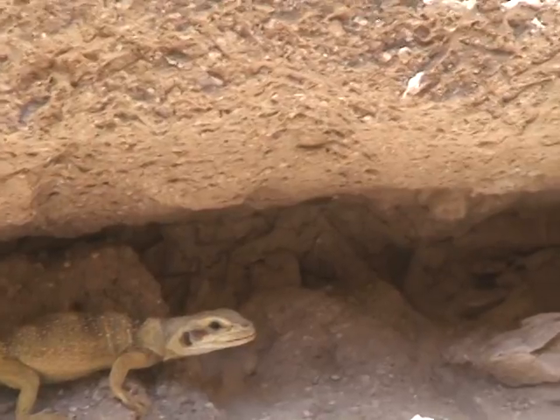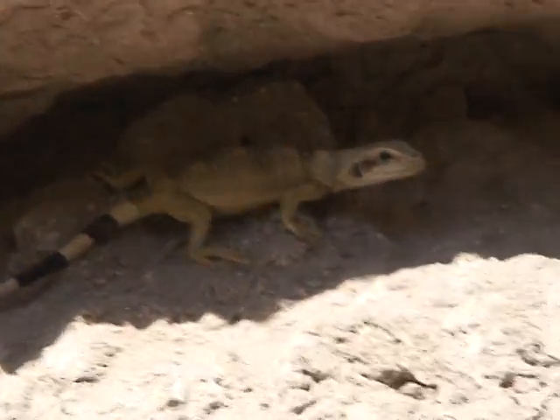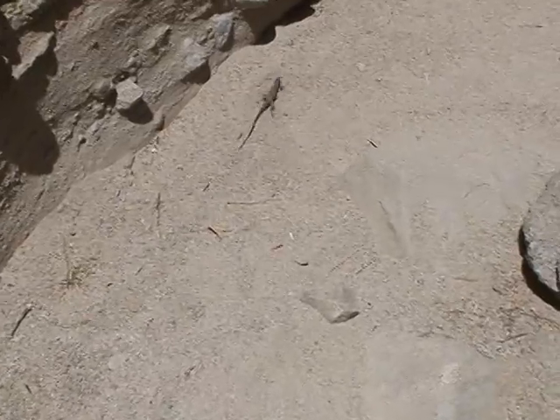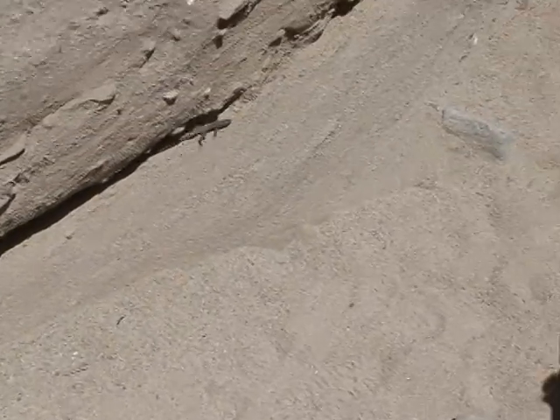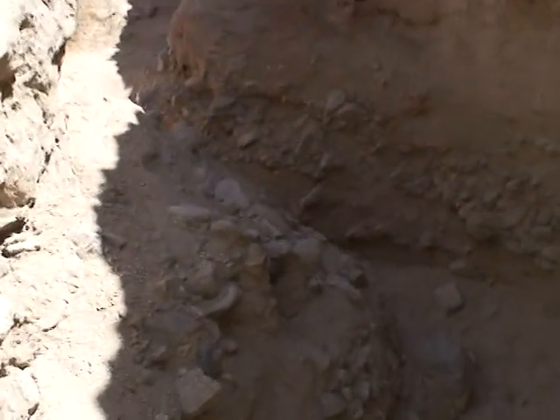You feel a little safer in the shade there with me at a distance, don't you? There's a little whiptail running away from us. He almost presented himself to be caught, but now he's off like a rocket.